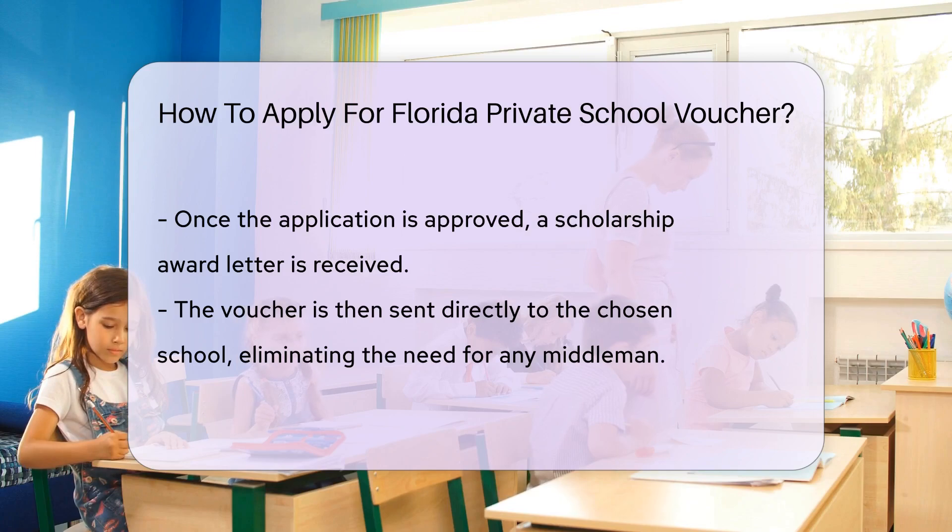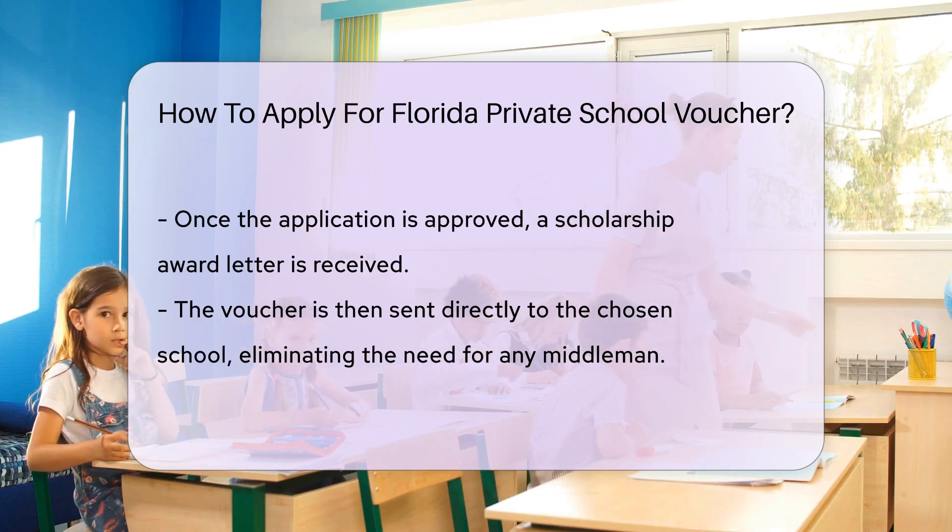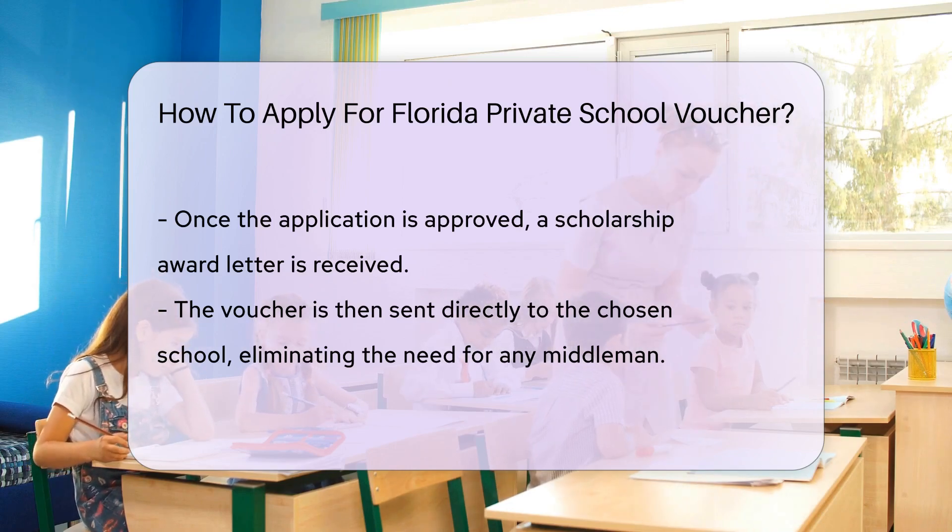After the application is approved, you'll receive a scholarship award letter. The voucher will then be sent directly to the school of your choice, cutting out any middleman.